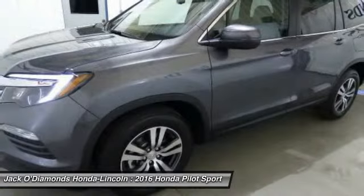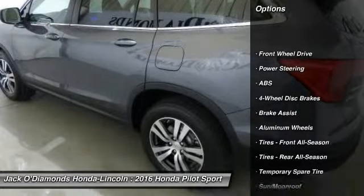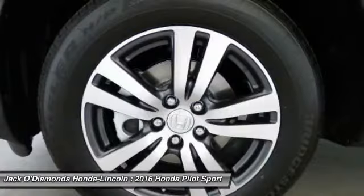Here are some of this vehicle's great options: stability control, traction control, power liftgate, power passenger seat, steering wheel audio controls, keyless entry, remote engine start.